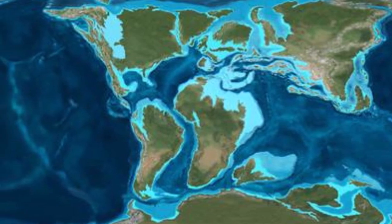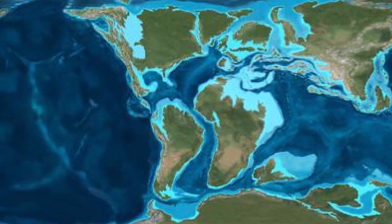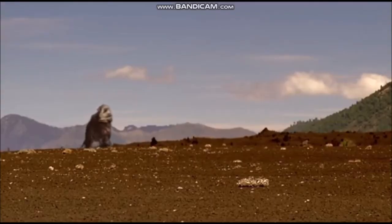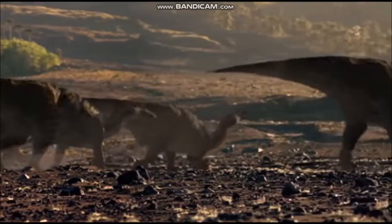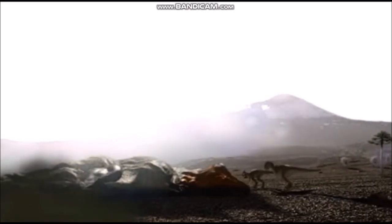Australia, Antarctica and South America were still joined to each other by narrow land bridges. The world's temperature peaked at the start of the Cretaceous period but cooled as time went on. This was the time of the great predator Tyrannosaurus rex, the three-horned Triceratops and the duck-billed Hadrosaurs.